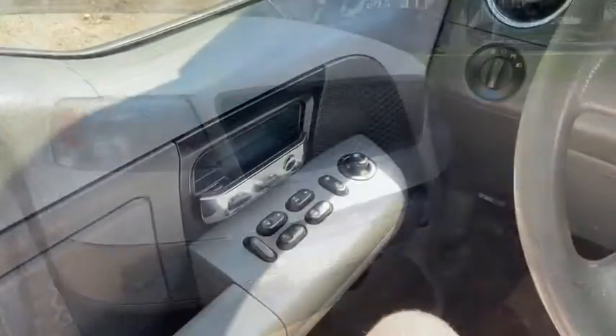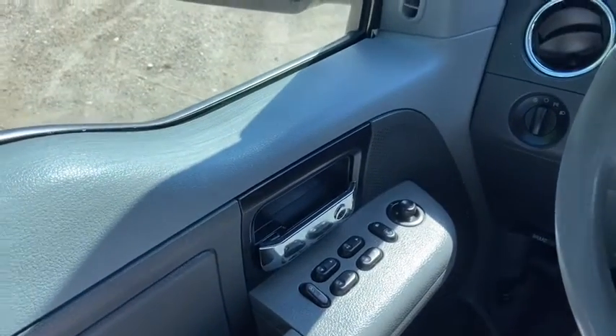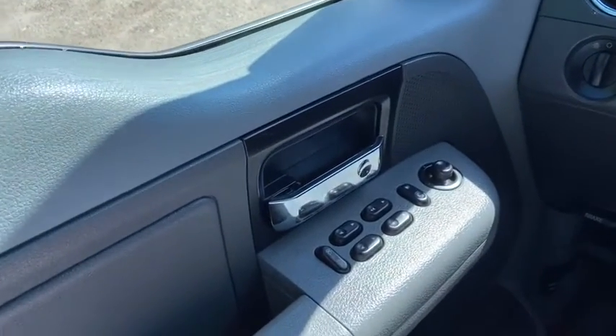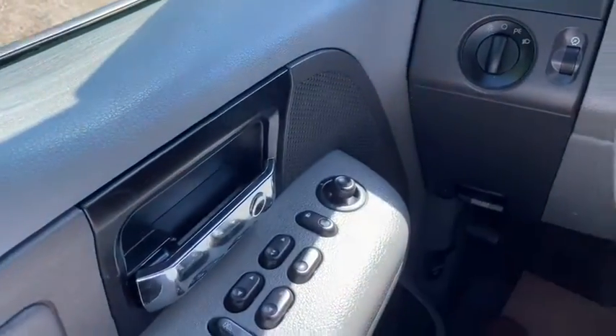Now let's take a look inside. Sitting inside of the F-150 here we're going to do a quick run through of some of the features as well as go over the interior layout. Starting on the door panel you have your chrome door latch here with your power windows, power locks, and power mirrors.